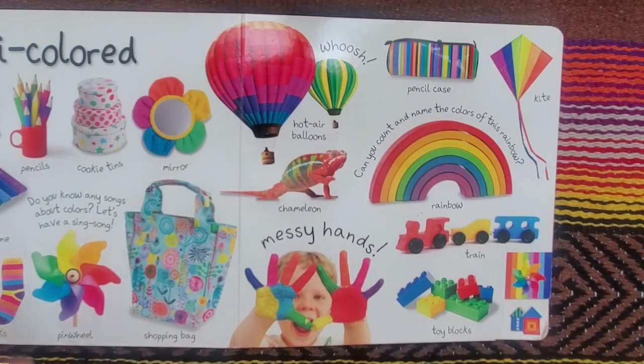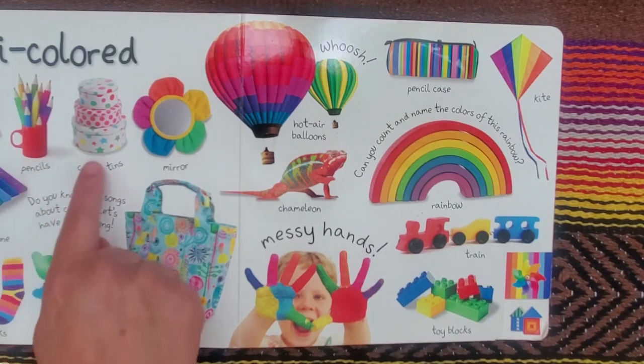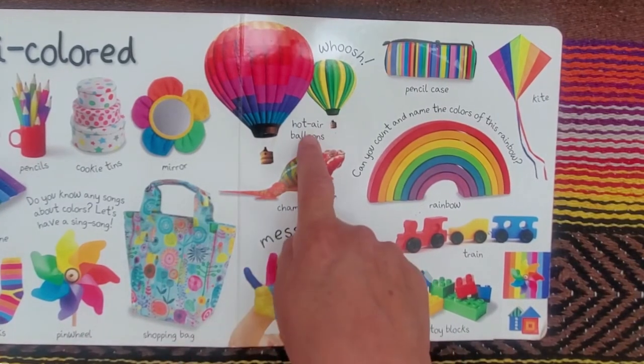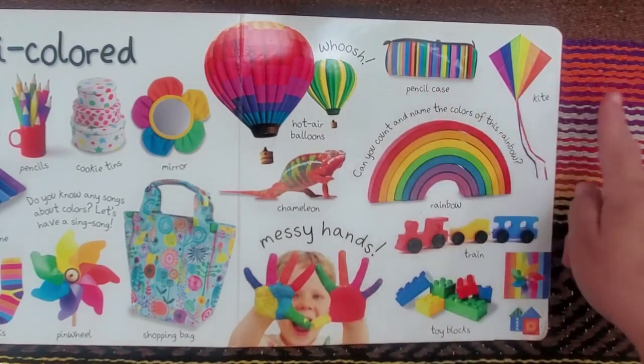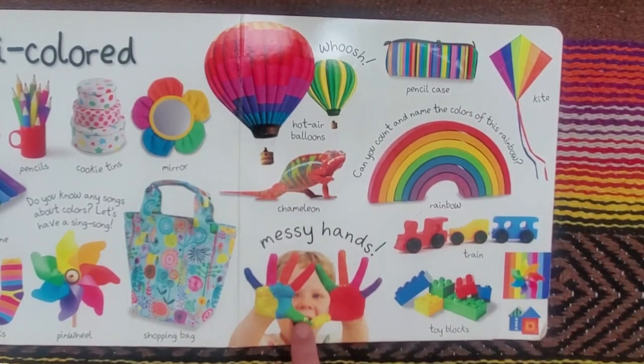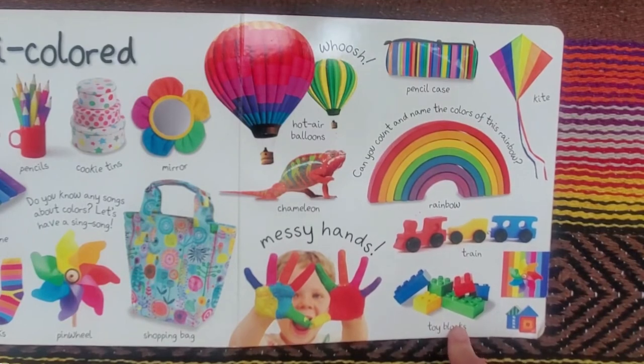Multicolored. Abacus, pencils, cookie tins, mirror, xylophone, socks, pinwheel, shopping bag, hot air balloons, pencil case, kite, chameleon, rainbow, messy hands, train, and toy blocks.